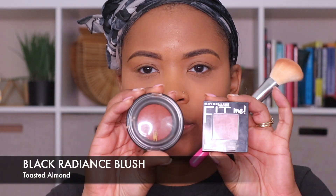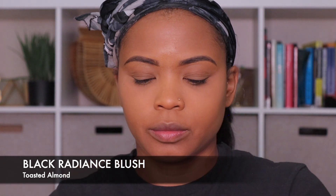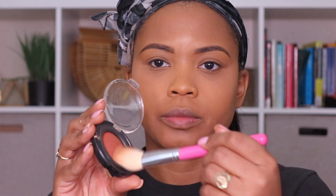I'm going to take a powder to set my face — I'm using one that I already had, this is by MAC, I think it's the Barely There press powder — and I'm just going to apply that all over. Make sure that it's blended out really, really well. Now I'm taking the Black Radiance blush in Toasted Almond and I'm just going to apply that to my cheeks and kind of sweep it upwards.